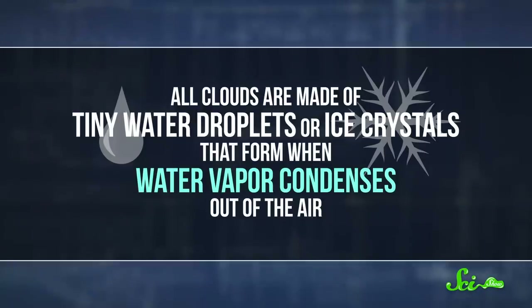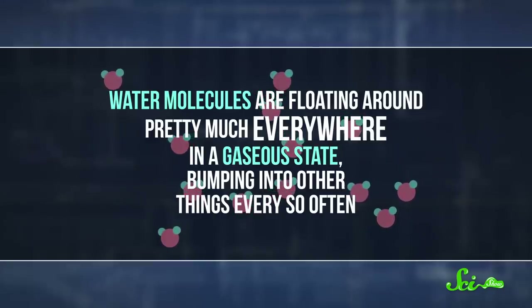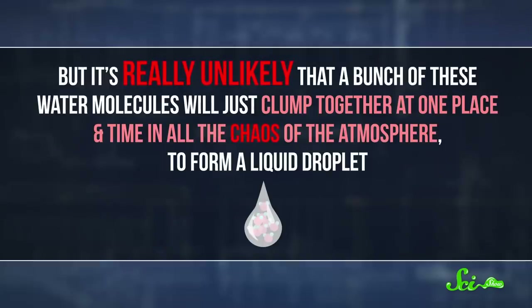It turns out that planes aren't the only accidental cloud machines we have. All clouds are made of tiny water droplets or ice crystals that form when water vapor condenses out of the air. Water molecules are floating around pretty much everywhere in a gaseous state, bumping into other things every so often. But it's really unlikely that a bunch of these water molecules will just clump together in all the chaos of the atmosphere to form a liquid droplet. To make condensation much easier, the water molecules need something to stick to.